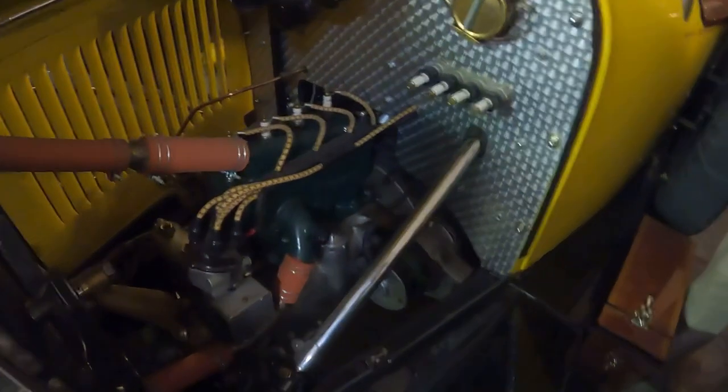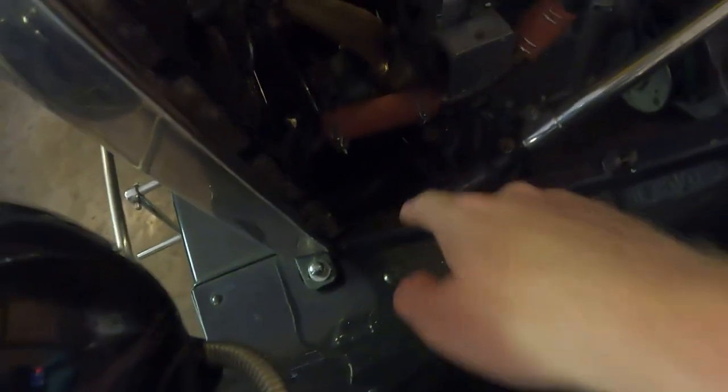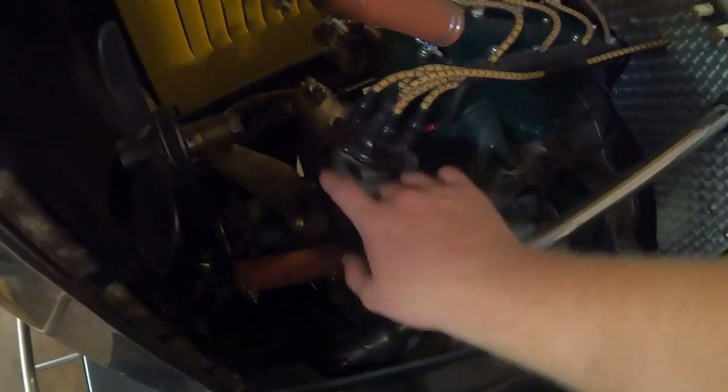Coming to the other side, notice the steering coming down into the steering box. This was the starter motor — the starter motor is almost as big as the motor itself. And look at all the ignition wiring and how that all works.